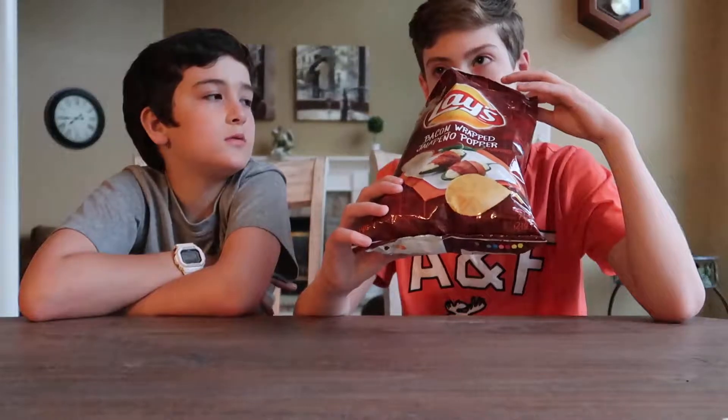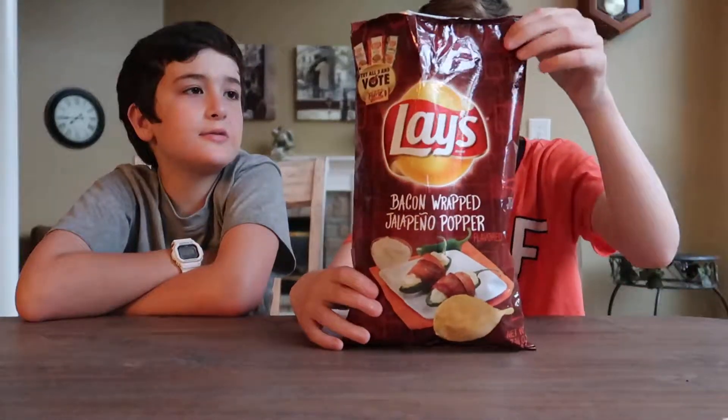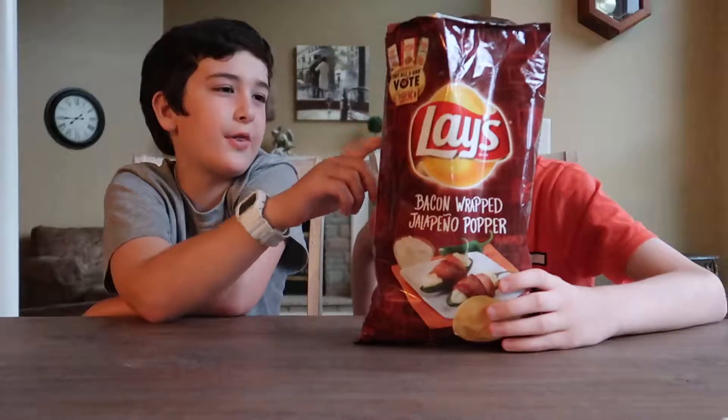Not sure why it smells like barbecue, but it kind of throws you off. It says trial 3 on the bag.